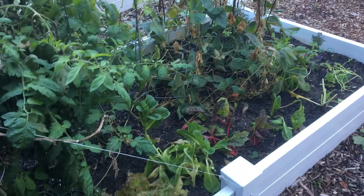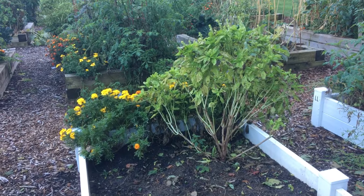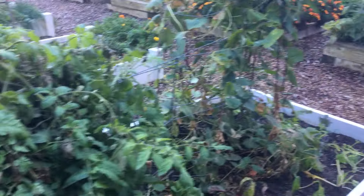Let us know — have you guys pulled up your plants yet? Are you done with the season, like these guys? Our neighbor plot here has pulled up everything except for the basil and the marigolds. They're pretty much done for now, but we're still going somewhat strong.